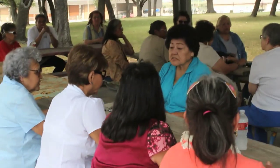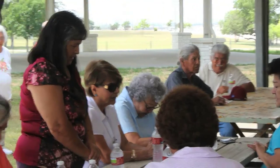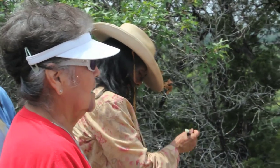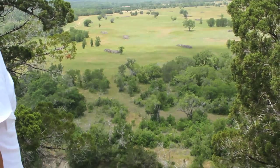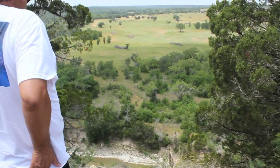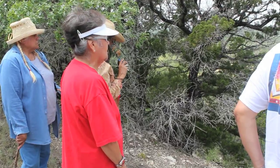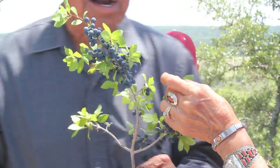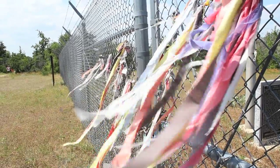[Comanche language prayer or ceremonial chant]